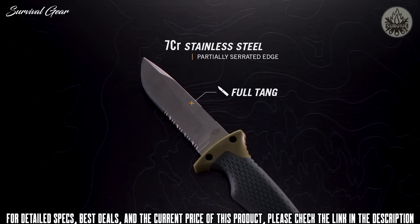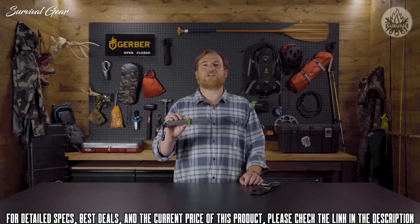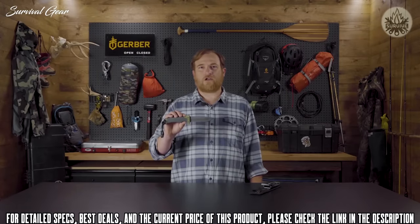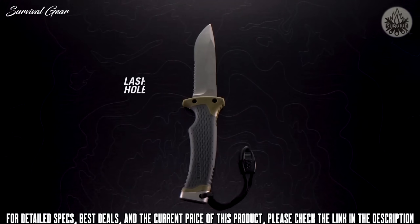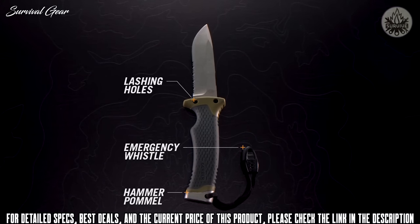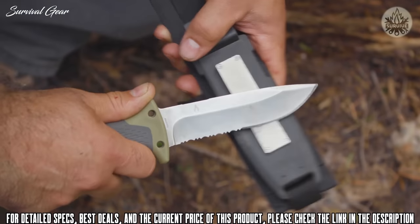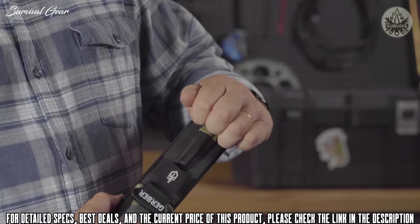The full-tang blade has a partially serrated edge to handle a multitude of tasks and materials. Warmth isn't an issue, with a fire-striking edge that pairs with the included ferrocerium rod. A rubber overmold handle reduces hot spots, lashing holes keep the knife secure, and an emergency whistle could save the day. The sheath not only houses the knife safely, it also includes an integrated sharpener for on-the-go touch-ups. The ferrocerium rod snaps into the sheath until called into action.